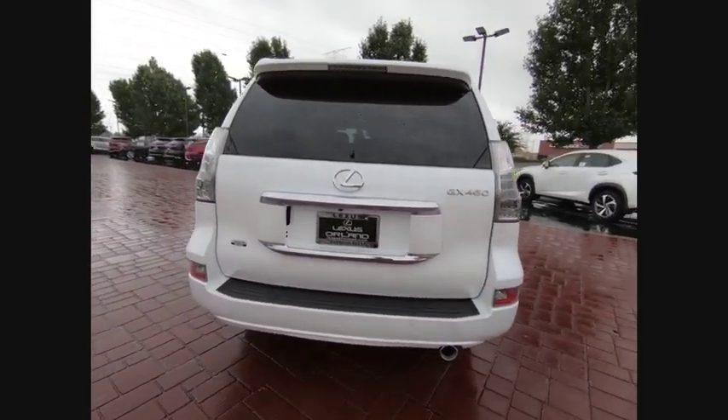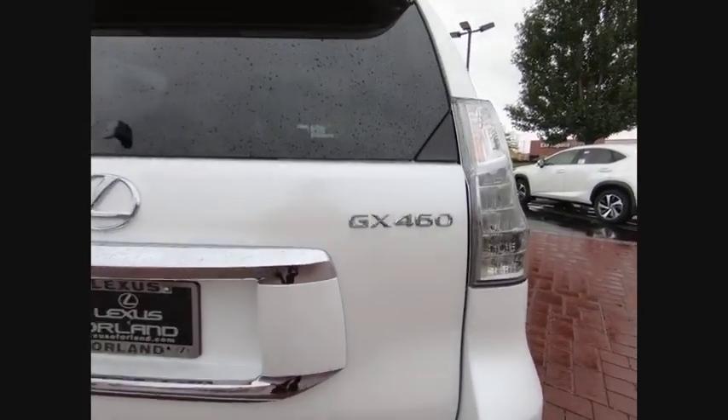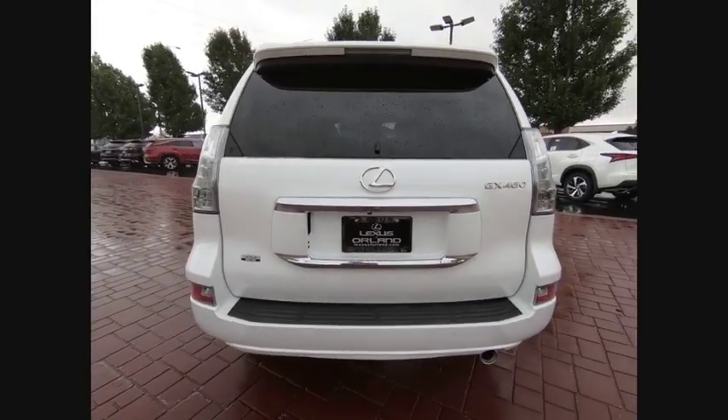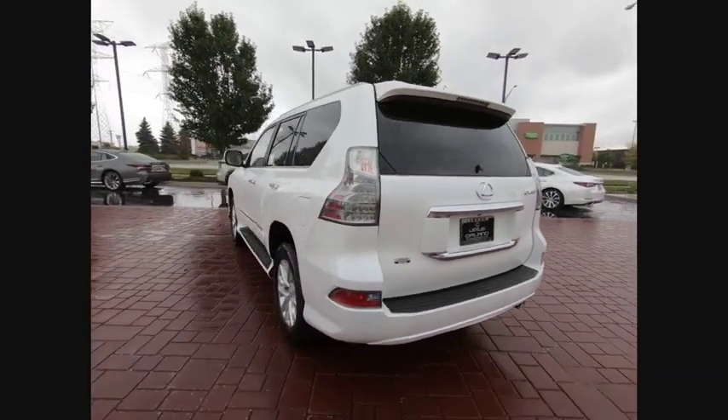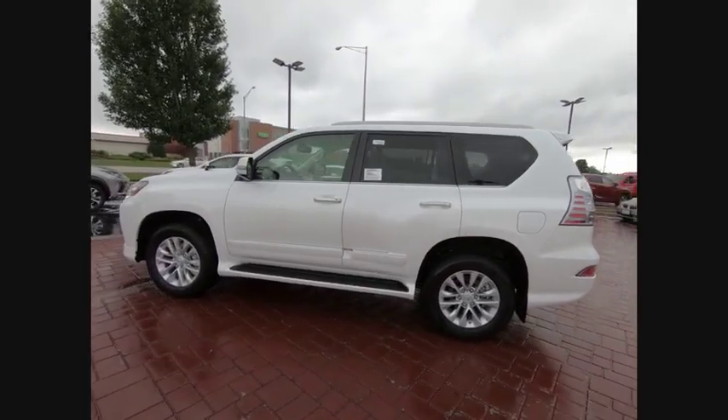Here are some of this vehicle's great options: power passenger seat, traction control, dual airbags, leather-wrapped steering wheel, navigation package, air conditioning, alloy wheels, power steering, four-wheel disc brakes, compass. Drive away with a great deal on this vehicle.